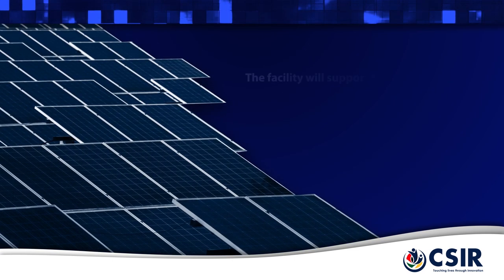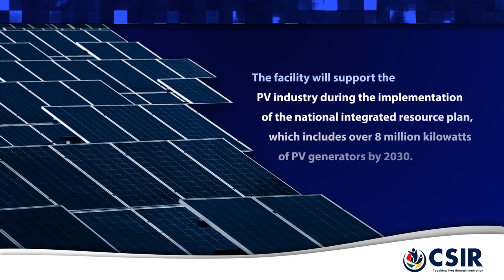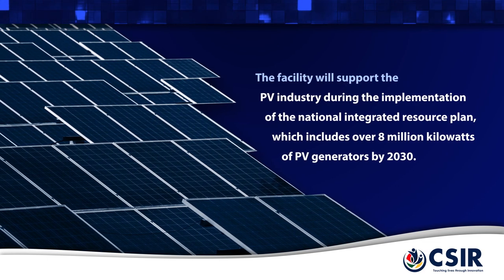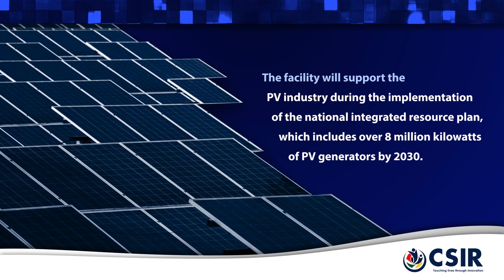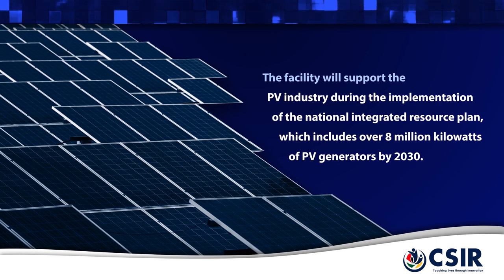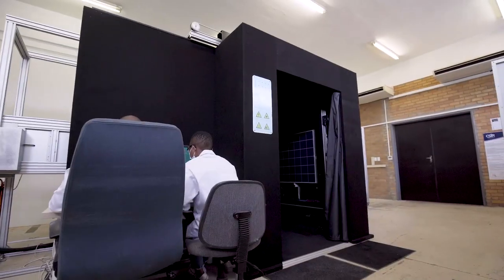The facility will support the PV industry during the implementation of the National Integrated Resource Plan, which includes the integration of 8 million kilowatts of PV generators onto the national grid by 2030. The facility is designed to simulate 25 years of real-world PV module degradation in only three months.